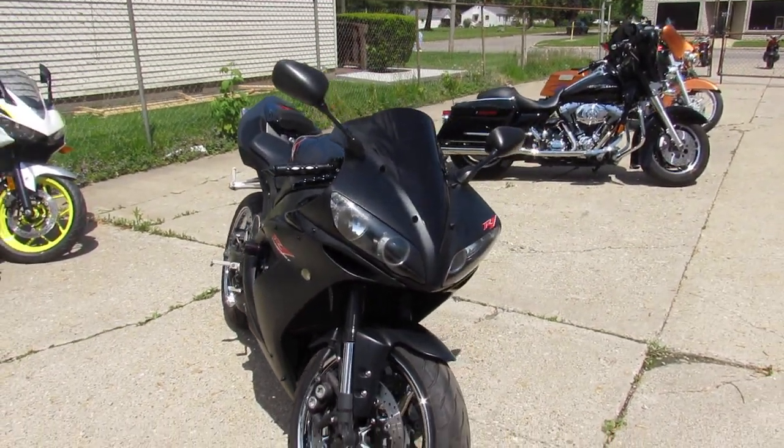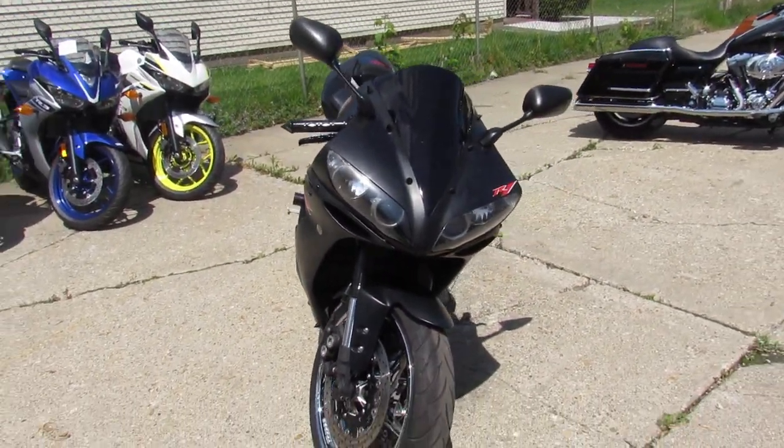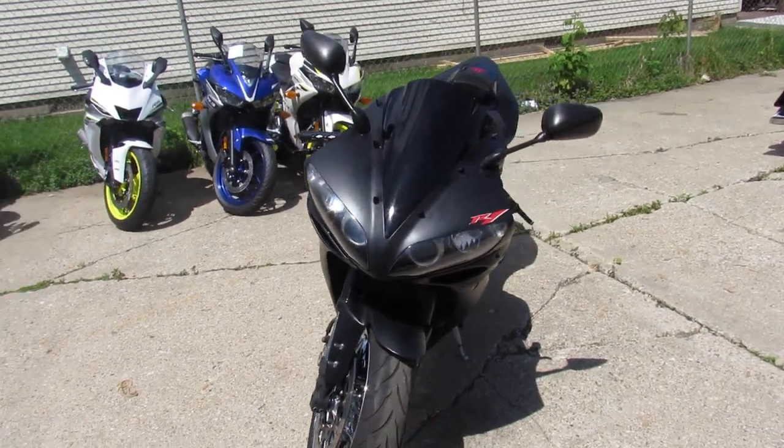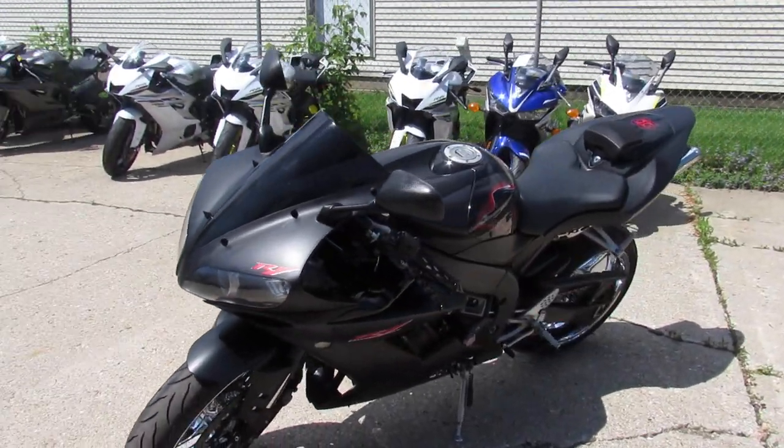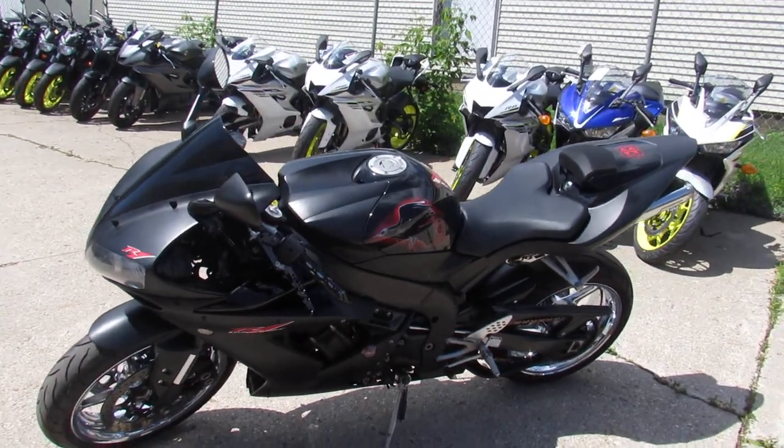It's a Raven Edition R1. It's got chrome wheels, frame sliders, and dual stainless steel Yoshimura exhaust. It's just been serviced at a factory authorized Yamaha dealership — all the fluids have been changed and it's ready for the street.